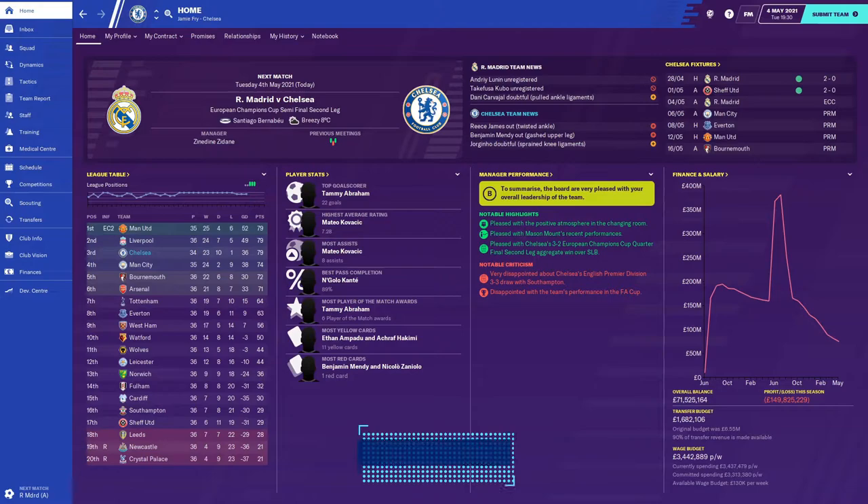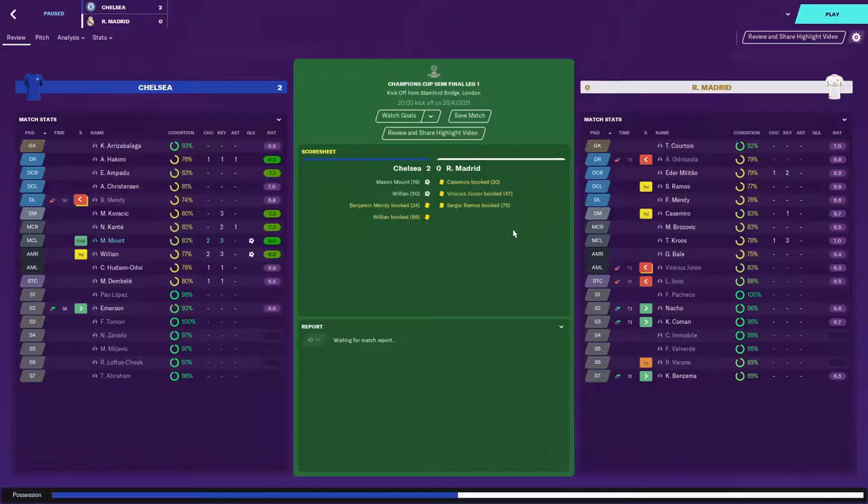Welcome to episode 22 of the Chelsea Let's Play series. It's the second leg of the Champions League against Real Madrid and if you've looked in the top right corner, you'll know the first leg went rather well - a two-nil win at home. We changed tactic for this one, playing a defensive midfielder instead of an attacking midfielder and a tiki-taka system, and it was superb.